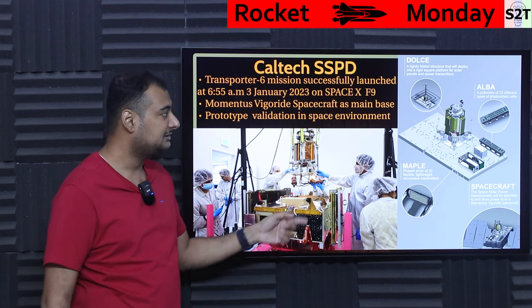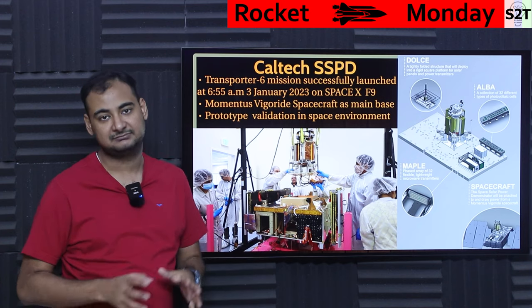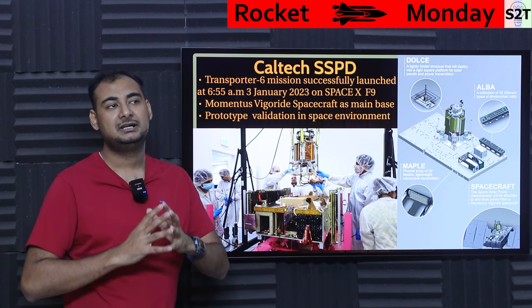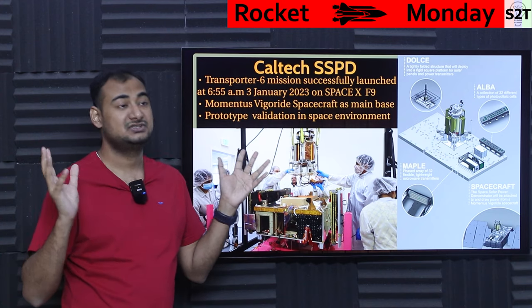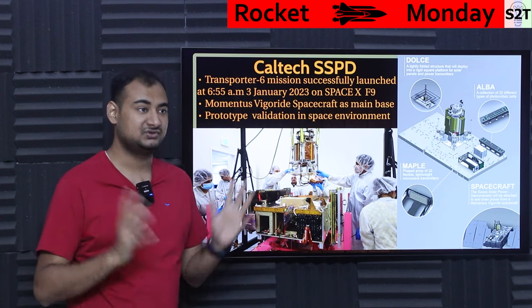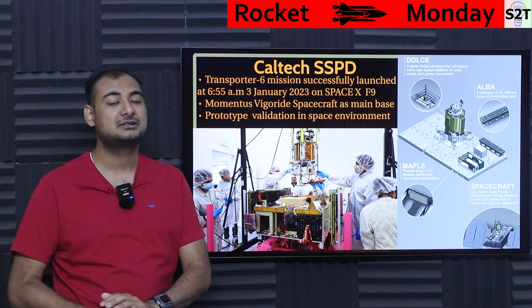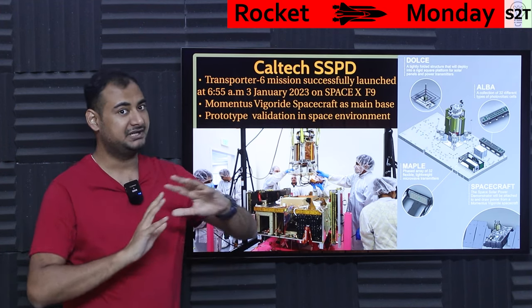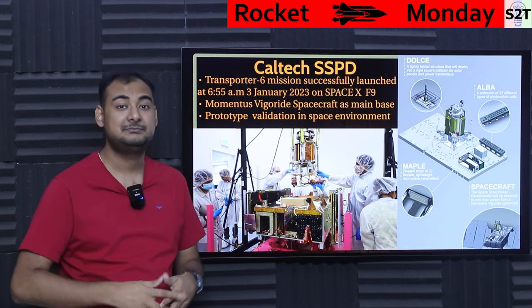Caltech worked with them to create a base, and on that base they put their experiments. The idea was prototype validation in the space environment — they want to put solar satellites in space that collect significant energy, megawatts to gigawatts, hopefully enough to run whole nations and beam it down to Earth. That is a big concept, but you need to start somewhere, so this was the prototype testing stage.